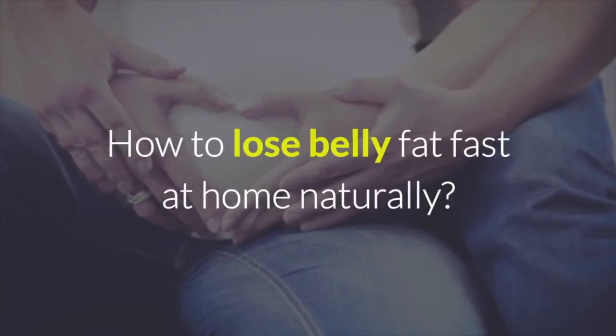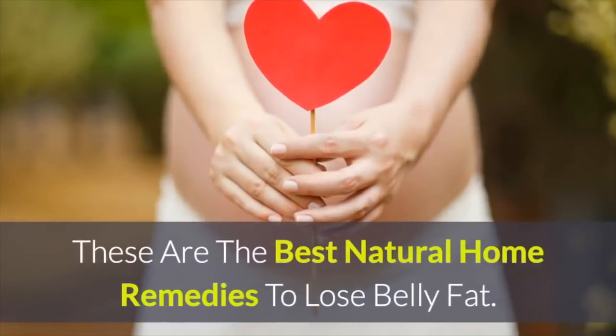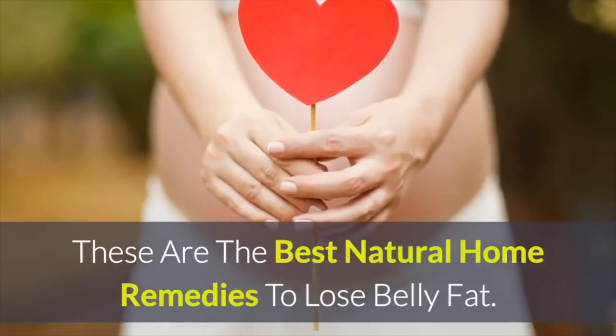How to lose belly fat fast at home naturally. These are the best natural home remedies to lose belly fat.